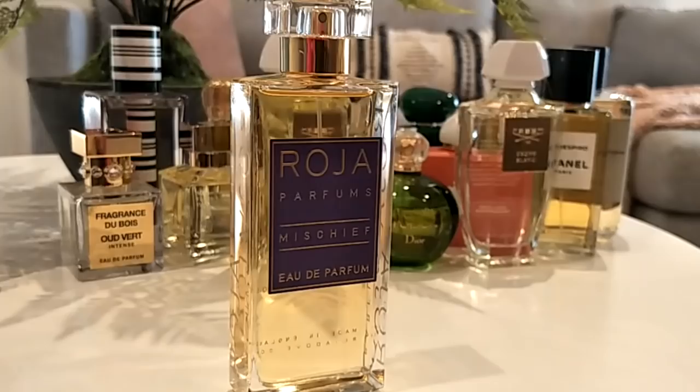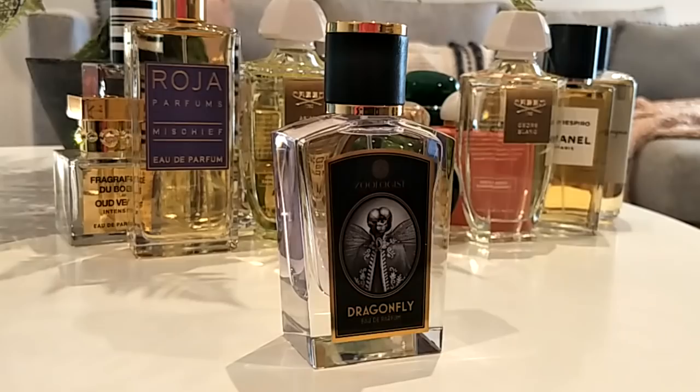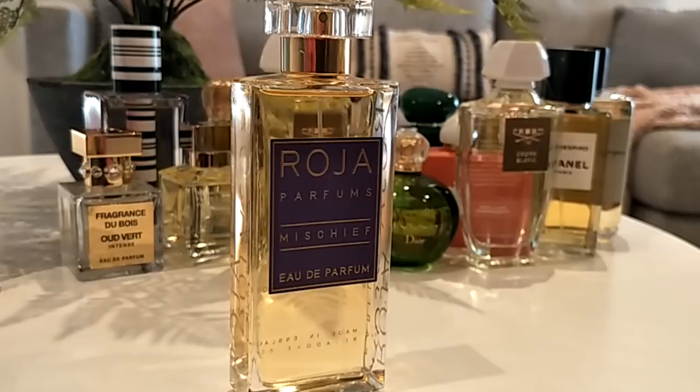This next one is by Roger & Gallet — it's the Mischief. It's a lovely citrus, white floral, green, woody, powdery fragrance. If you love Diorella or the Diorissimo line by Christian Dior, you would love this because it reminds me of those types of scents. It's your old school bright white florals — not sweet, but with that old school vibe. I absolutely love wearing it.